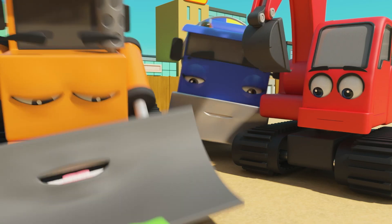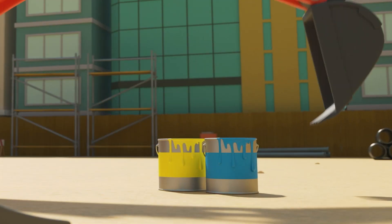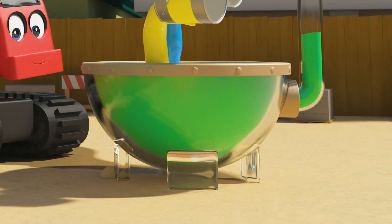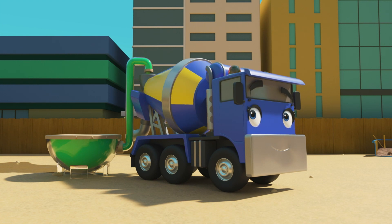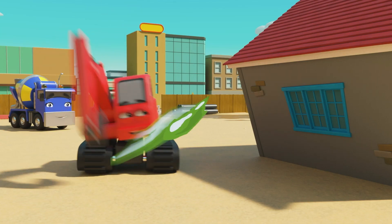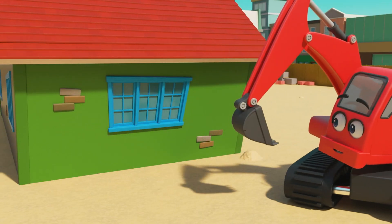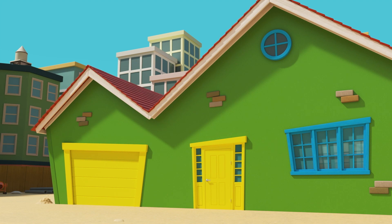Wait a minute. When the blue and yellow paints mix, it makes green. So if they take the yellow and blue paint cans and put them both in the mixer... there, green paint. Nice work. Now you can finish painting the house. There, green walls.